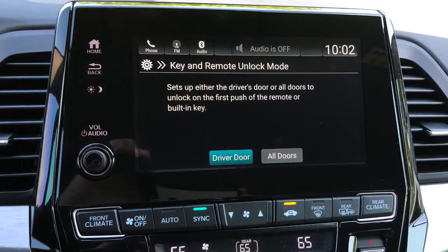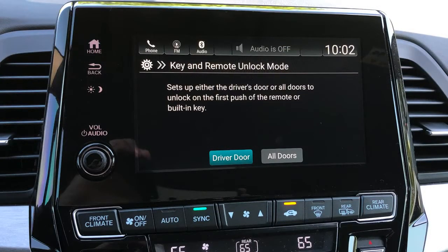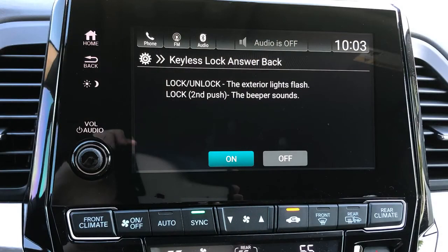Door unlock mode gives you two options: hit the button on the remote once and it only unlocks the driver's door and the tailgate, or you can set it to all doors so one press unlocks everything — just personal preference. Keyless access beep can be turned on or off. Walk away lock automatically locks the vehicle as you walk away, and you can enable or disable that. The infotainment screen in these Hondas is very easy to use and very easy to learn — don't be afraid of it, it's super simple.